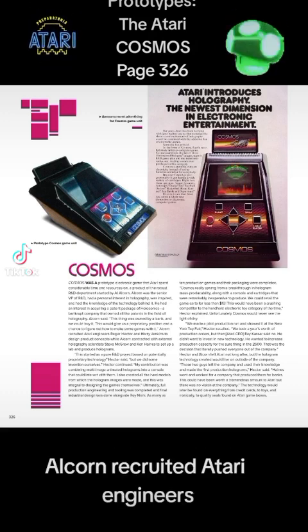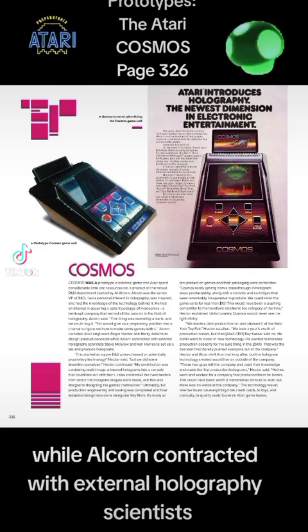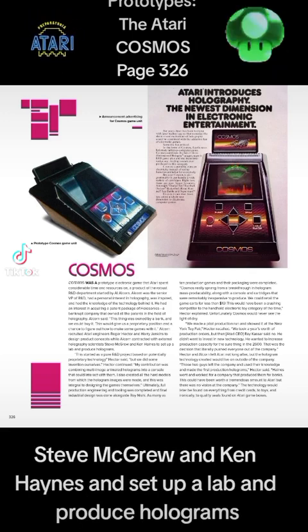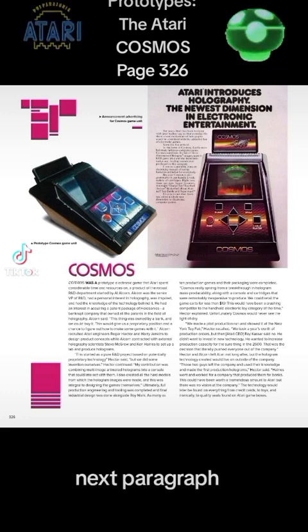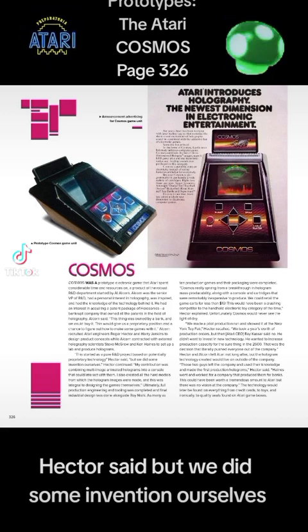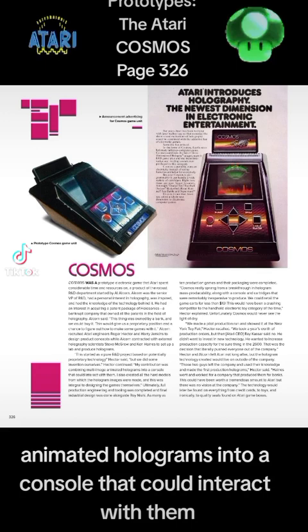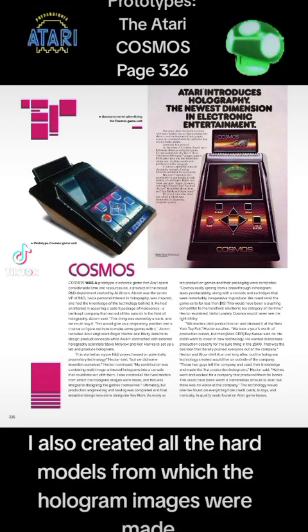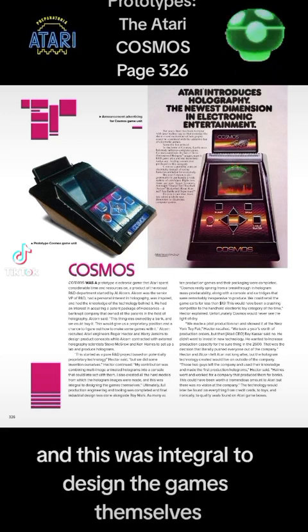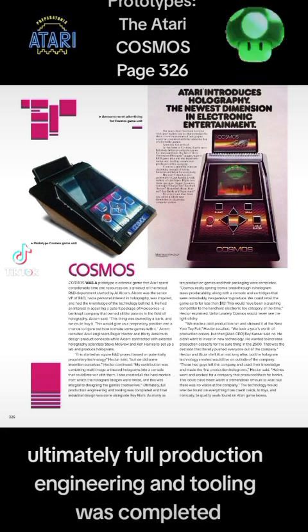Alcorn recruited Atari engineers Roger Hector and Harry Jenkins to design product concepts, while Alcorn contracted with external holography scientists Steve McGrew and Ken Haynes, and set up a lab to produce holograms. "This started as a pure R&D project, based on potentially proprietary technology," Hector said. "But we did some invention ourselves. My contribution was combining multi-image animated holograms into a console that could interact with them. I also created all the hard models from which the hologram images were made, and this was integral to designing the games themselves. Ultimately, full production engineering and tooling was completed, and final industrial design was done alongside Roy Nishi."